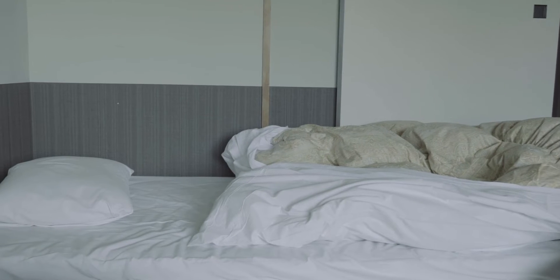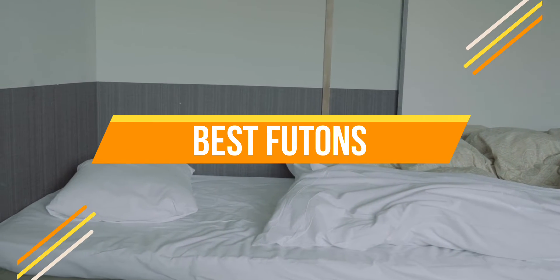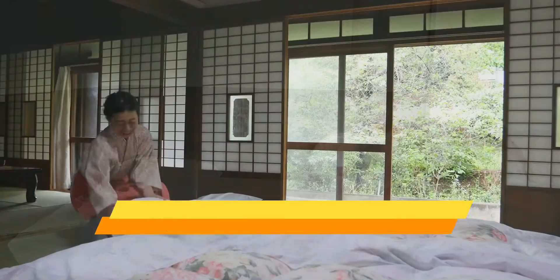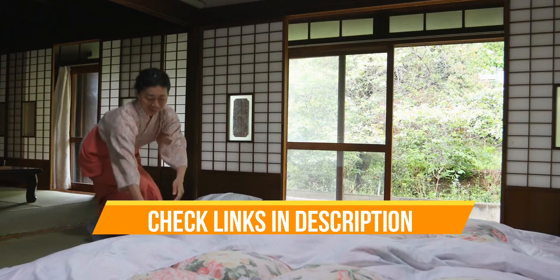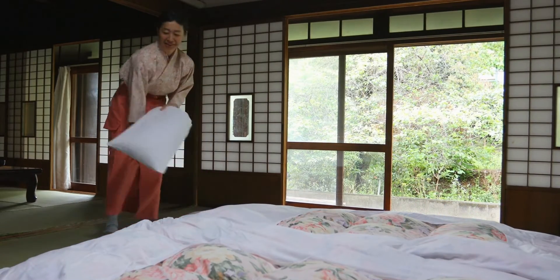Hello everyone, today we are going to review the top three best futons so that you can choose the right one for your purpose. Before we get started, we have included links in the description for each product mentioned, so make sure you check out to see which is in your budget range. Let's get started.